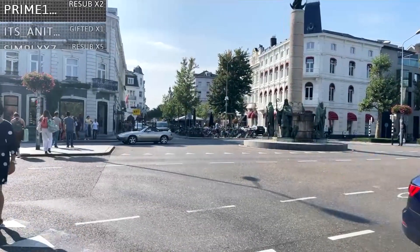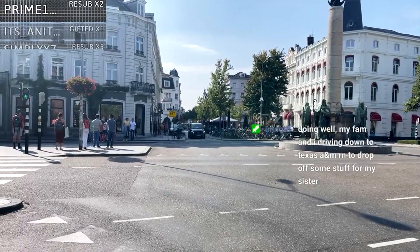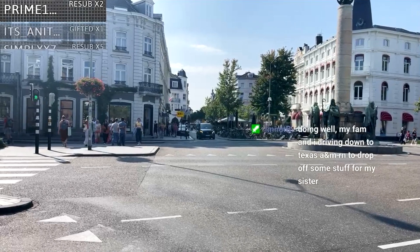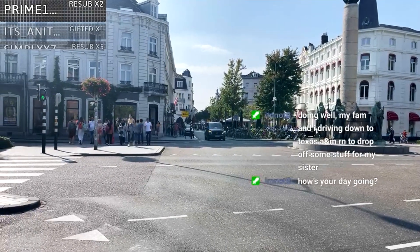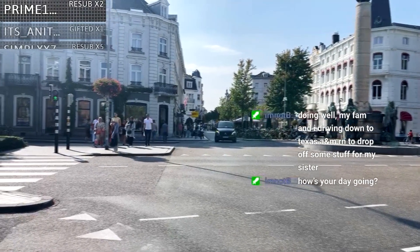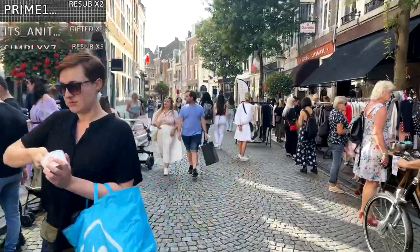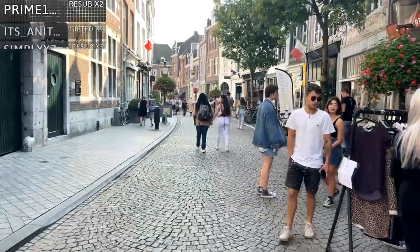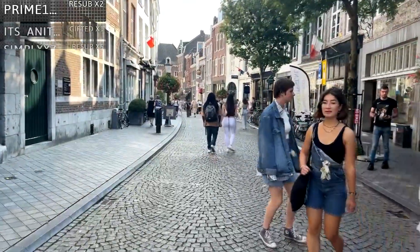If you were to look this city up, we are in the very, very southern, southeastern tip of the country, right by Belgium and Germany. They're super close right now. One very interesting fact: this is the home of the Euro. This is where the Euro was established, along with the European Union, in 1992.